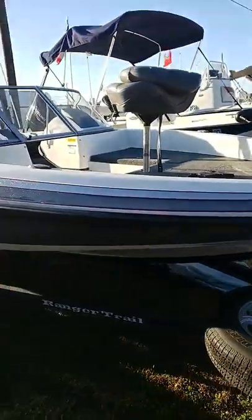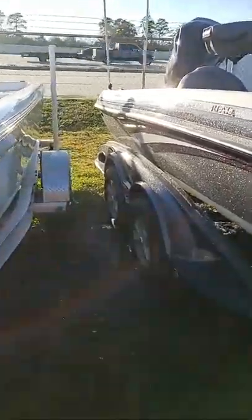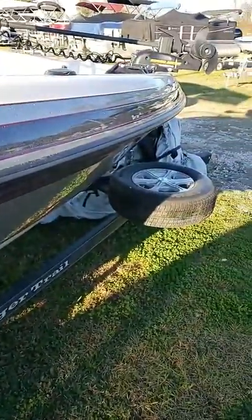Hello, Colby Gardner here with Texas Marine and I'm out here today with the 2013 Ranger Riata. 21 foot. Rides to the water on a tandem axle trailer that does include the spare.